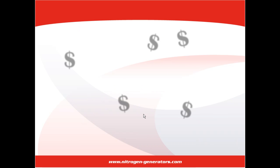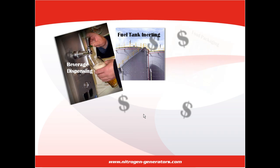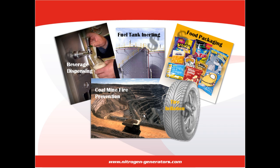Professional nitrogen generator suppliers will be able to assist you in determining the appropriate size nitrogen generator needed and recommend certain types of generators that will work specifically for the tasks that you require. But there is some basic information that you should divulge to the supplier in order to ensure that the generator they recommend will truly be the best quality and the best value for your business.